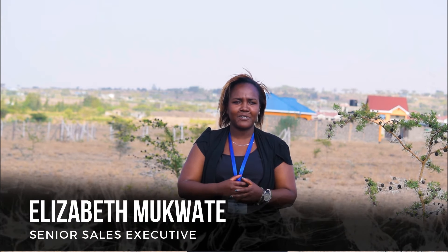Hi, I'm Elizabeth Mukwate, a senior sales executive at Panaka Real Estate, and today I'm here to introduce to you our latest project, the Harbour Ridge Gardens.